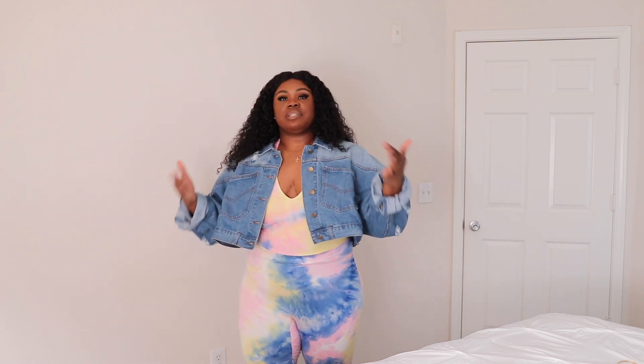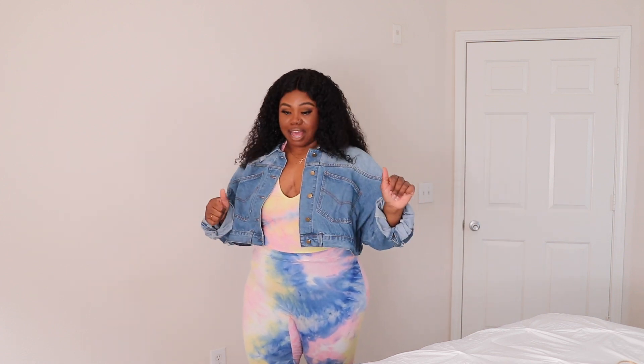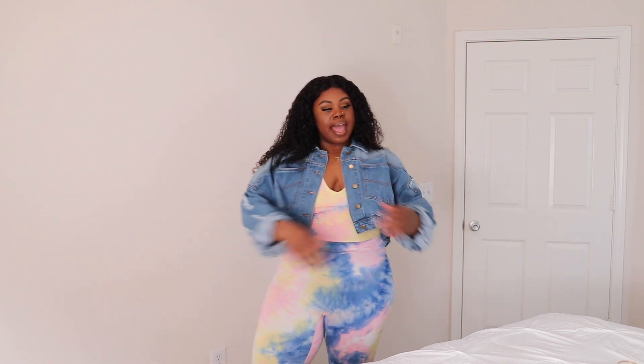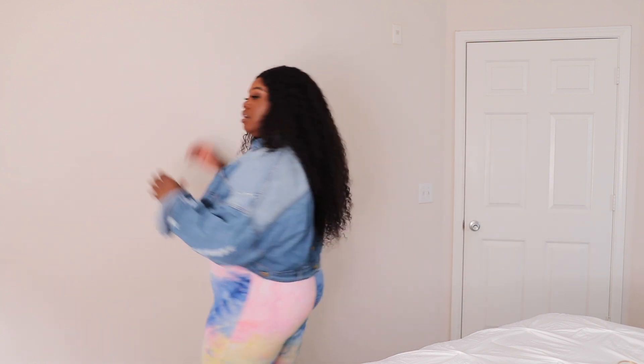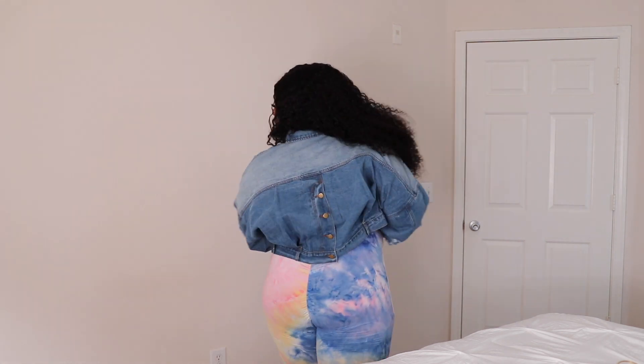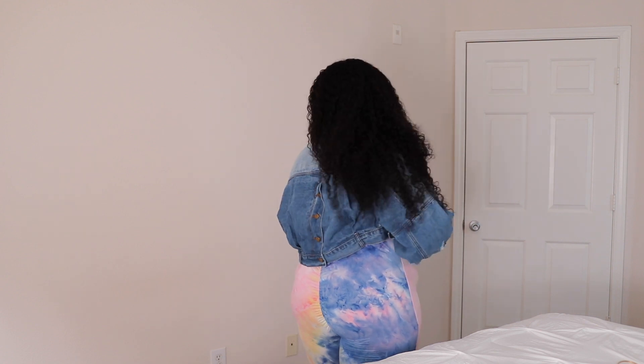I'm certainly an advocate and proponent of you wearing what you want to wear, as long as it looks good on you and it wears well. I think this is a vibe. I would definitely wear this — love the jean jacket, love the detailing. The jean jacket has buttons down the back and down the front. This is cute, I like it.